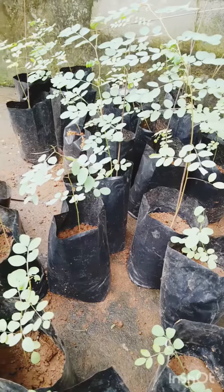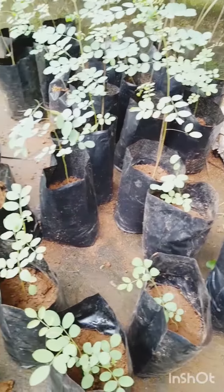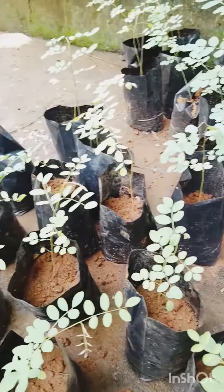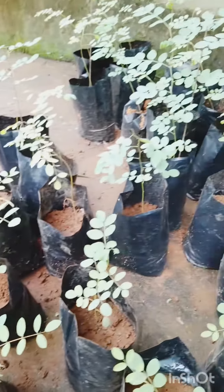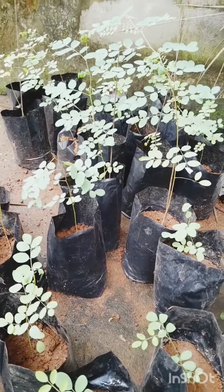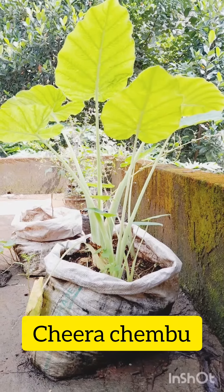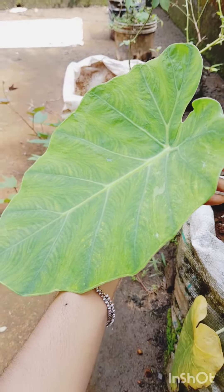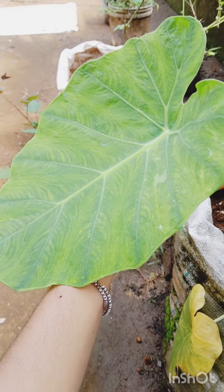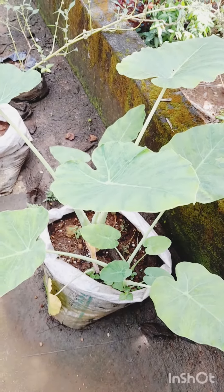This is our Neelamary Indigo plantlets, which is very much good for our hair and can be used to color our hair. The next one is cheery chamber, which is also very good for our hair and contains a lot of nutrients. You can also use it to make patroda. And this one is the Indigo mother plant.